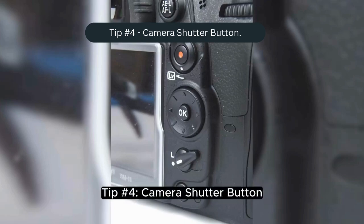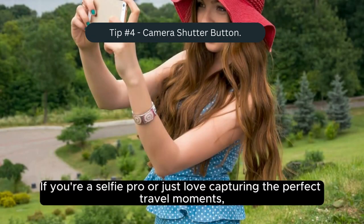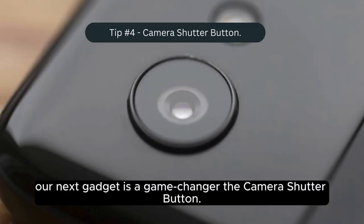Tip number four: the camera shutter button. If you're a selfie pro or just love capturing the perfect travel moments, our next gadget is a game changer — the camera shutter button.